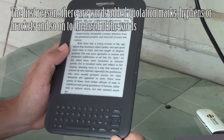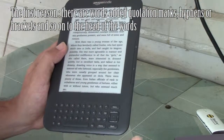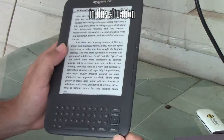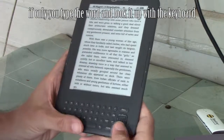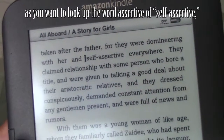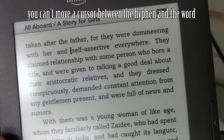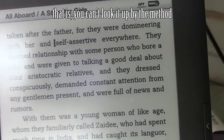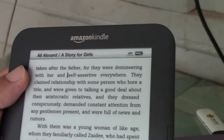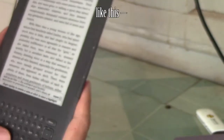The first reason: there are sometimes quotation marks, hyphens, or brackets attached to the head of words. Those words can't be looked up that way. In this situation, if only you type the word and look it up with the keyboard — for example, if you want to look up the word 'assertive' or 'self-assertive', you can't move the cursor between the hyphen and the word, so you can't look it up by that method. But you can type the word because there is a physical keyboard like this.